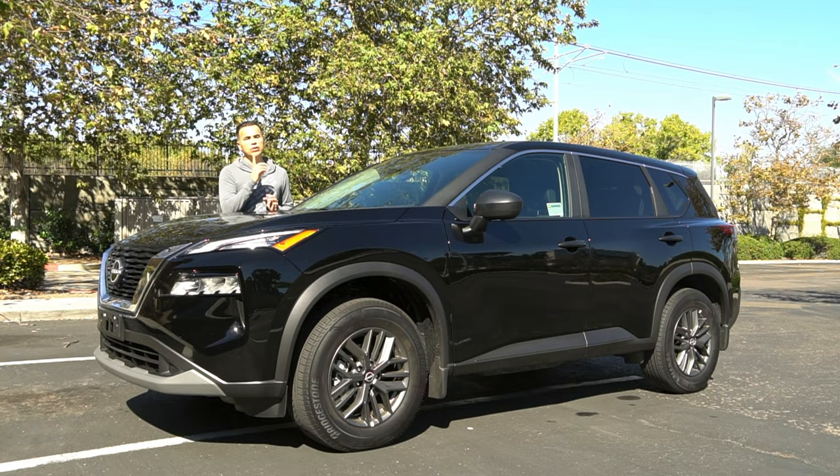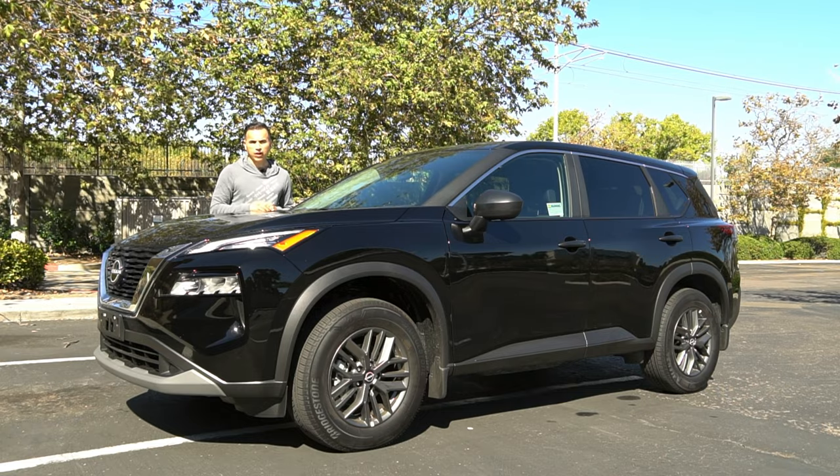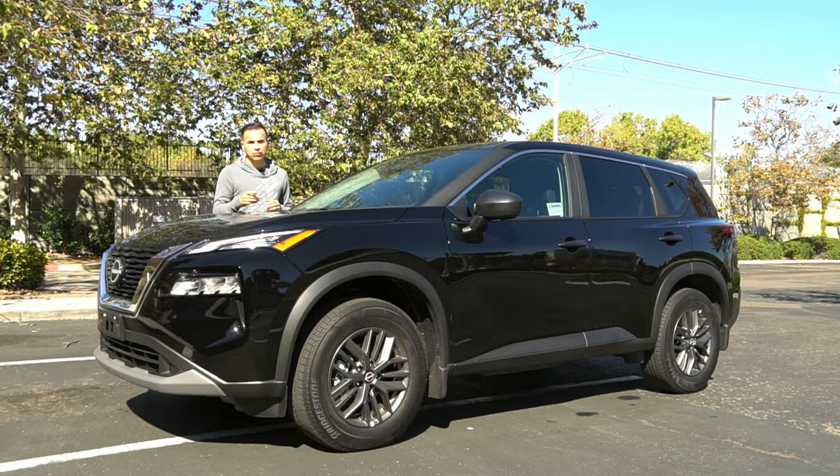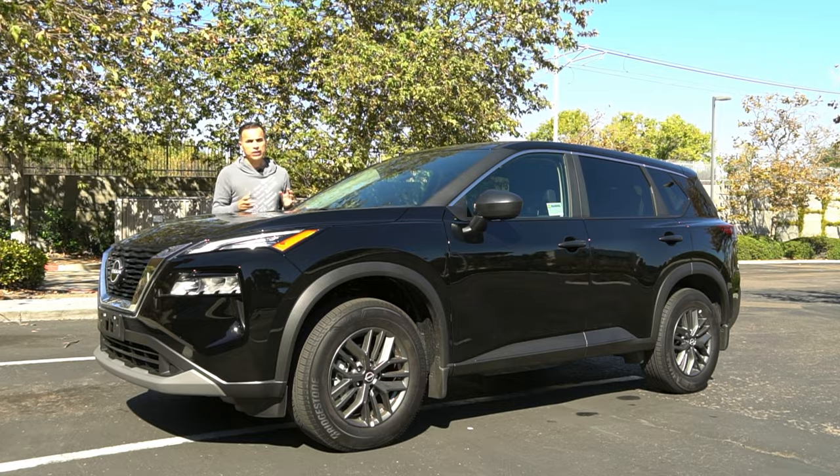Hey guys, how are you? Today I bring you the 2023 Nissan Rogue. In this video, I'll go over some of the features, the different packages that it offers, and then we'll take it for a drive and I'll give you my honest impressions.